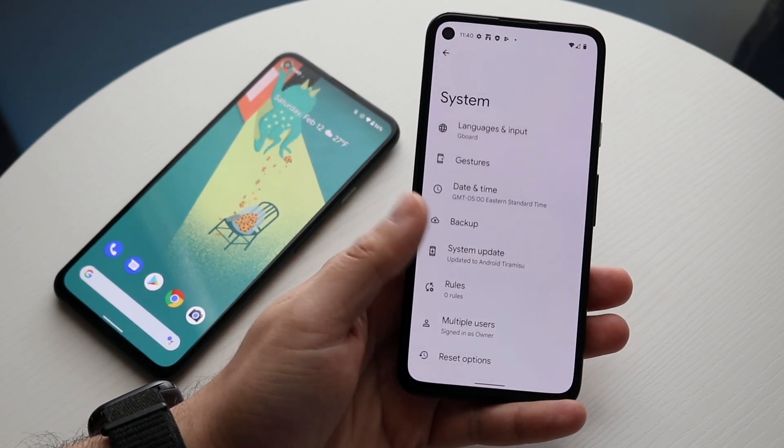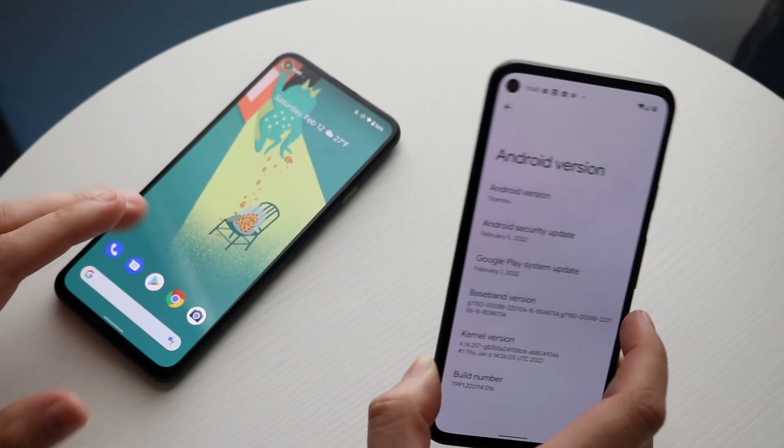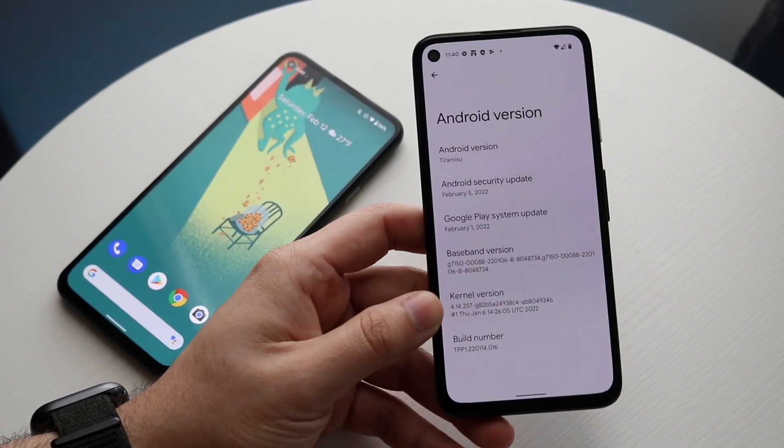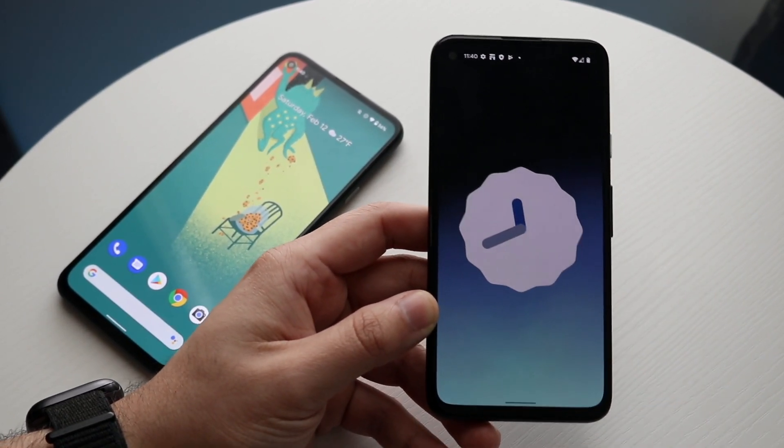Now, if I go and click here, one of the more interesting things I saw is right under here — it says Android version Tiramisu. If you remember not too long ago, Google actually stated that they would no longer be using dessert names, but it looks like they went back to it, which is very interesting.